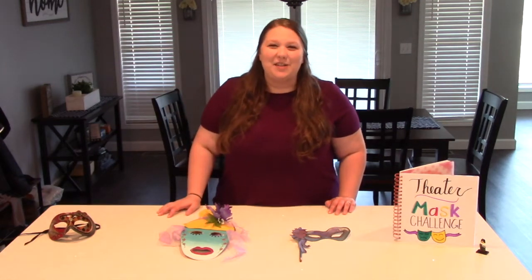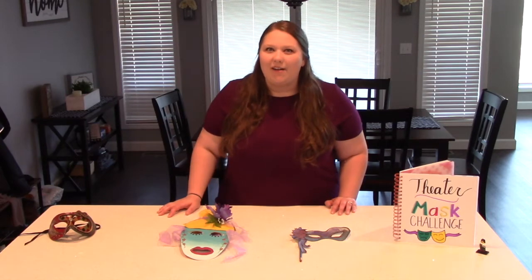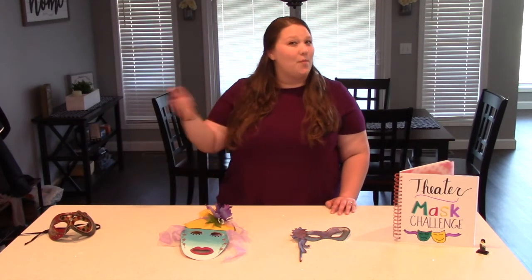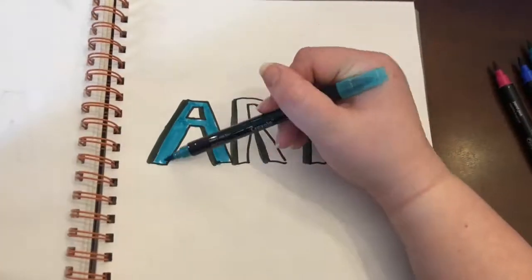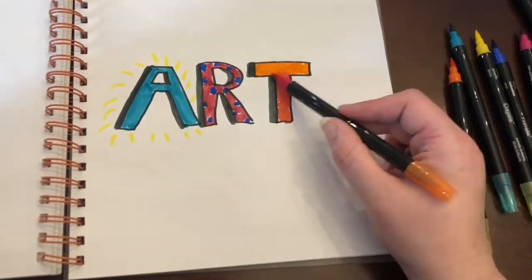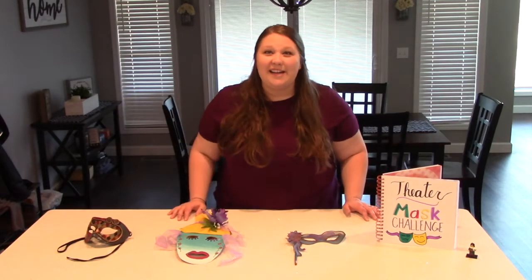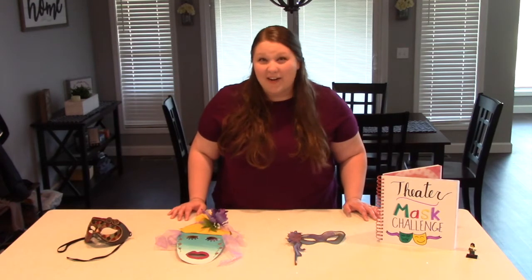Hey, I'm Miss Becky, the Chester County Fine Arts Elementary teacher, and I have a new fun art challenge for you. The show must go on. Happy Fine Arts Friday! It is time for a new fun art challenge.